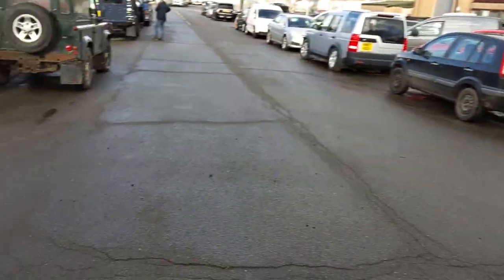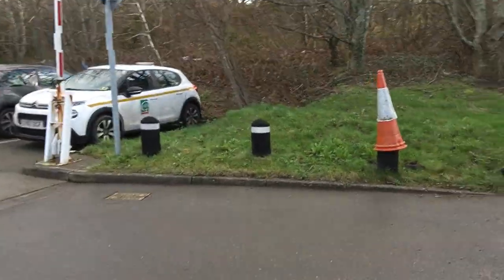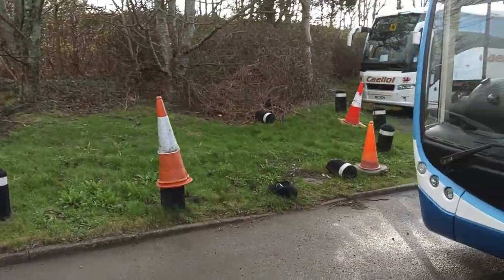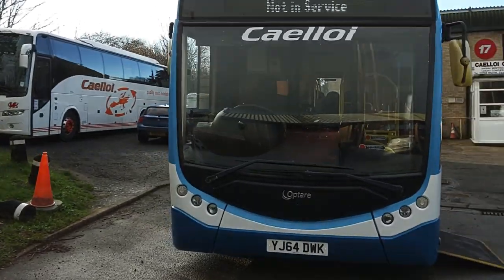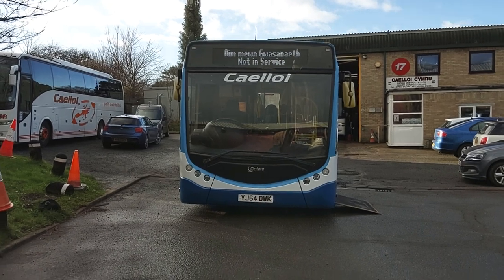A winner for a lot of people with this vehicle is that it's Euro 6. And as you can see, we have LED destination displays to the front, side, and rear.